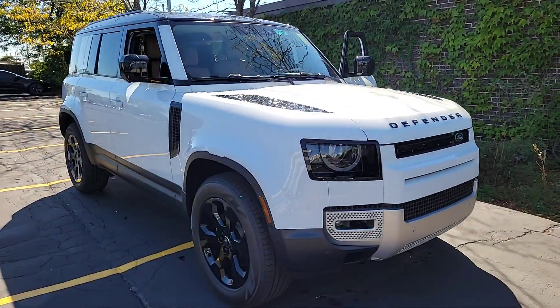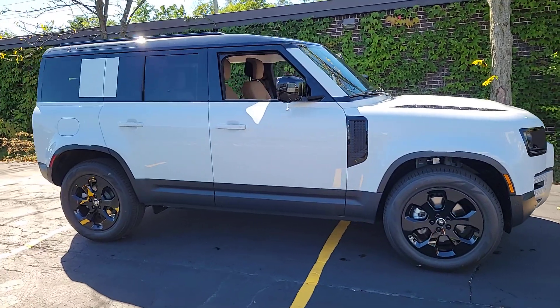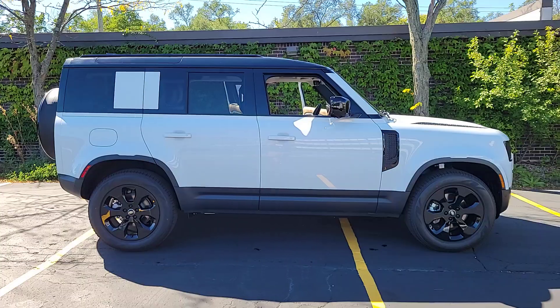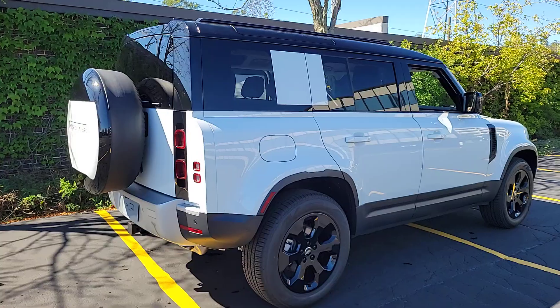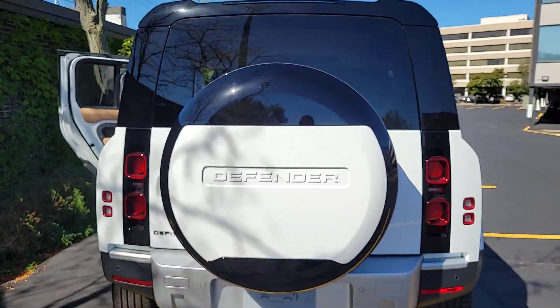Get acquainted with the 2025 Land Rover Defender. Be eager for the next adventure in this iconic Land Rover Defender, the premium go-anywhere vehicle that's purposeful, durable, immensely capable, and indulges you with luxurious, modern, utilitarian-chic comforts and conveniences.